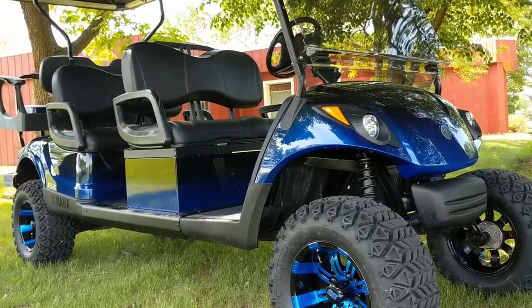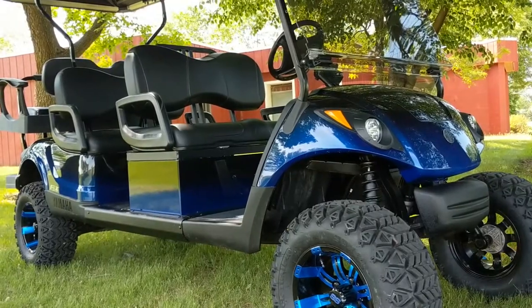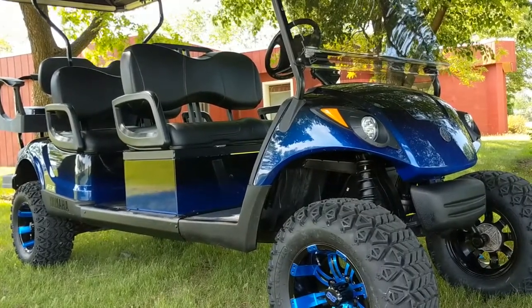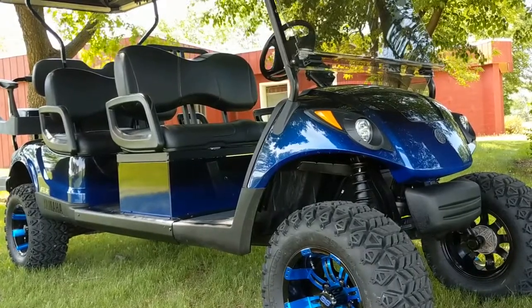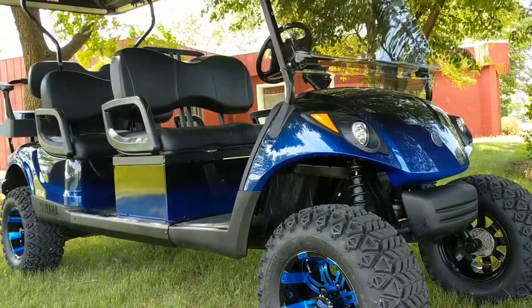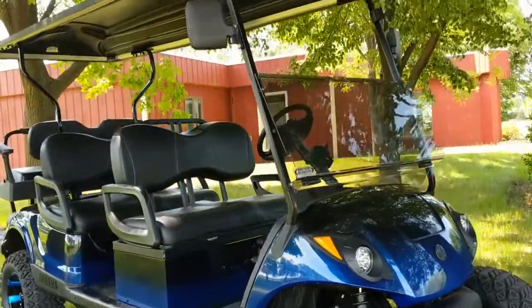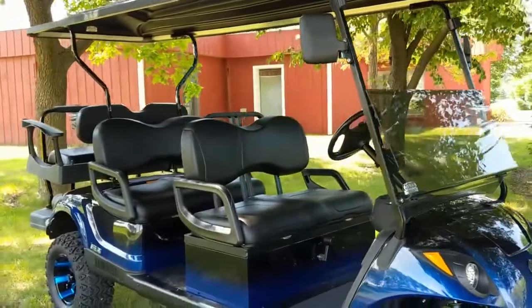Alright, so what I've got in front of me is a 2014 Yamaha gas fuel injected. Some of its features include two-tone paint — you can see the blue going into the black — blue wheels, got the lift kit, nice black seats, and a black top to keep you out of the rain and the sun.